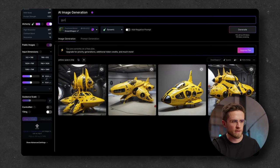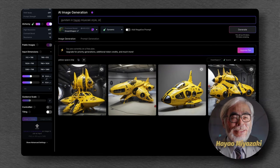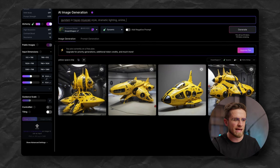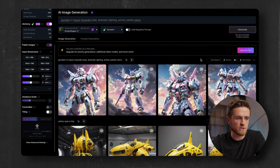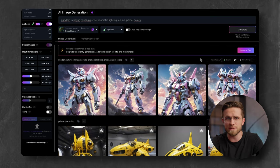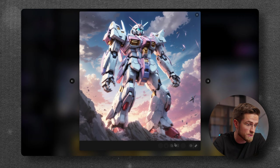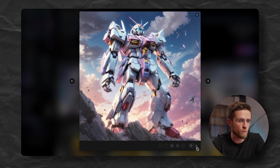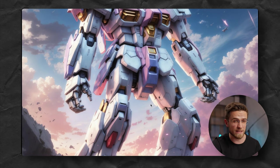Let's try another prompt: Gundam in the style of a specific author, with additional instructions like dramatic lighting, anime, and pastel colors. And 47 seconds later, here is the result. Just look at these Gundams — I'm not sure it's exactly that style, but each one looks amazing. Let's click on one and take a closer look. The colors, the pose — perfect. If I want to upscale the image, I can do that with one click. And if I zoom in, you can clearly see the defects of the AI's work.